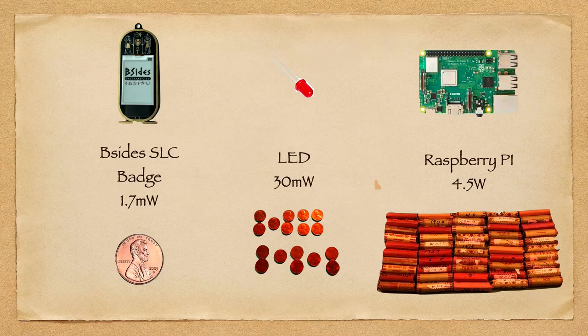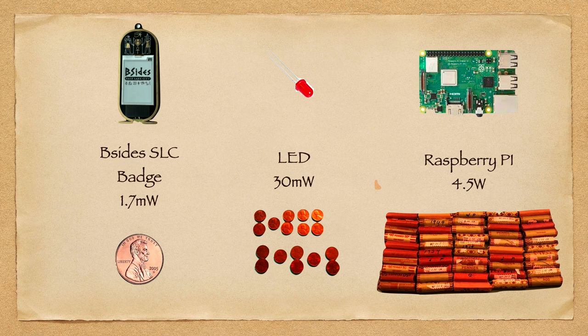The downside is the badge doesn't interact really well, because most of the time it is in a deep sleep waiting for enough power to even just turn on the screen. There's not a lot of back and forth because it just doesn't have the cycles or the power to wait for user input. These are the different solar panels I went through. I give two numbers: the top number is what the solar panel is supposed to do under nominal conditions — under a perfect sun it could provide 600 millijoules — however in typical Utah sunlight I got about 10 millijoules out of it.